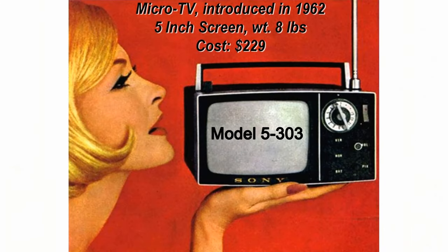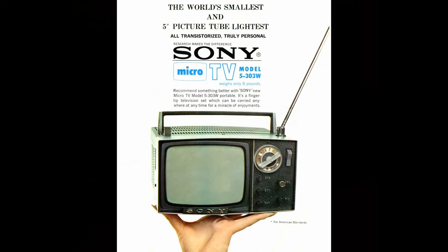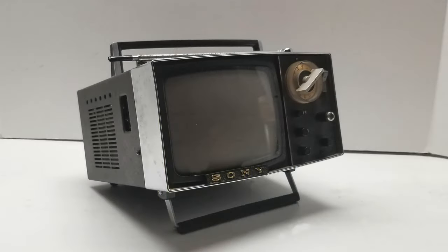Sony's next offering was the Model 5-303 Micro TV in 1962. It was the smallest and lightest portable TV at that time.